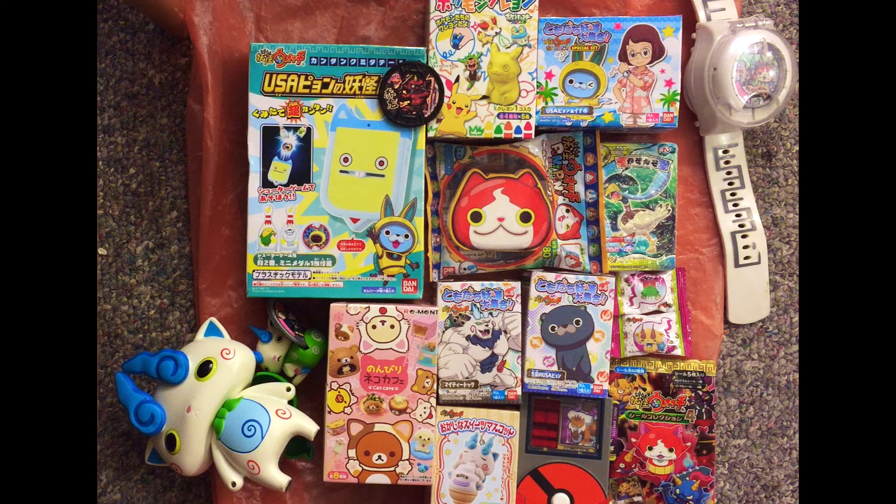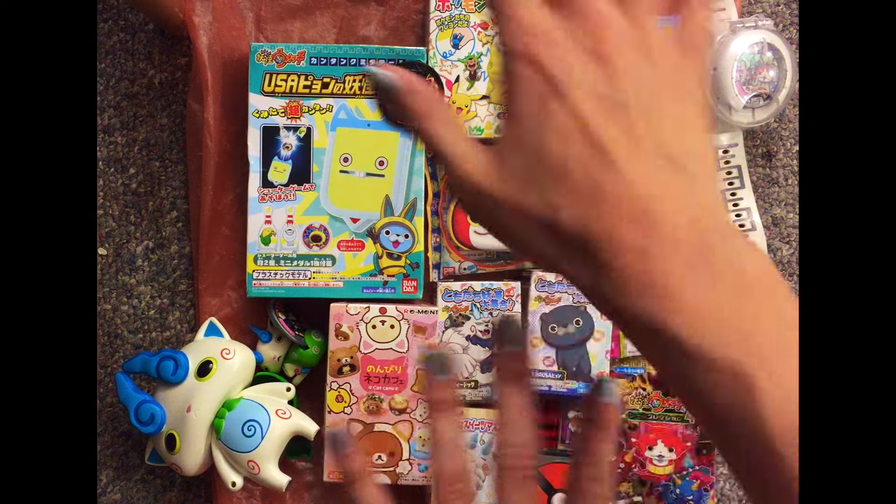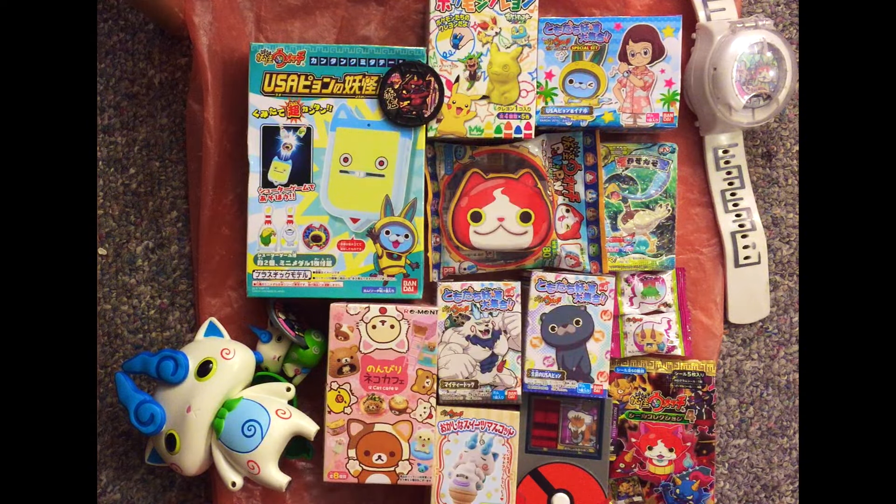Greetings. This is Ms. Silver. And recently, JustSomeGuy sent me a whole bunch of fabulous Yo-Kai Watch toys.